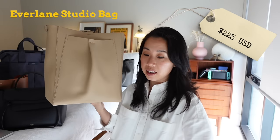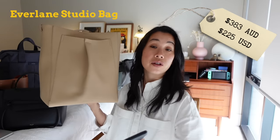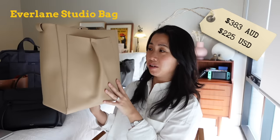Next up we have the Everlane Studio Bag, and I have this one in two colors — a beige color as well as an olive tone. This one retails for $225 US dollars, which is $383 Australian dollars. The exchange rate isn't too bad.